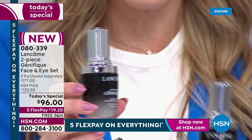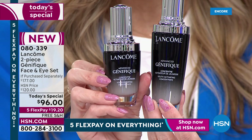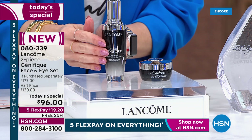This is Advanced Génifique in the one-ounce size — same great dropper, the same amazing patented formula where one is sold every 10 seconds. We've upgraded it from the one ounce, which is $78, to the 1.7-ounce size — about an $18 increase instead of spending nearly twice as much. We've also given you the perfect pair, the dynamic duo, because we're going to address all the visible signs of aging on your face.